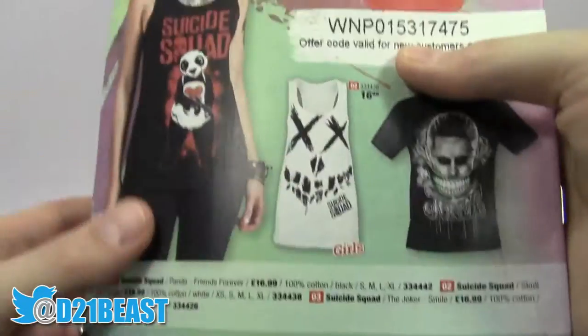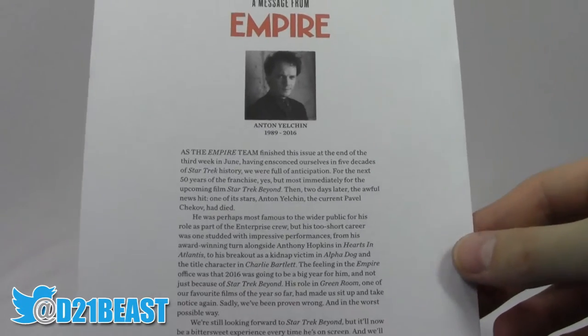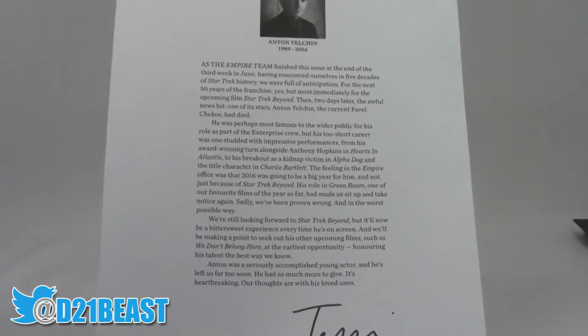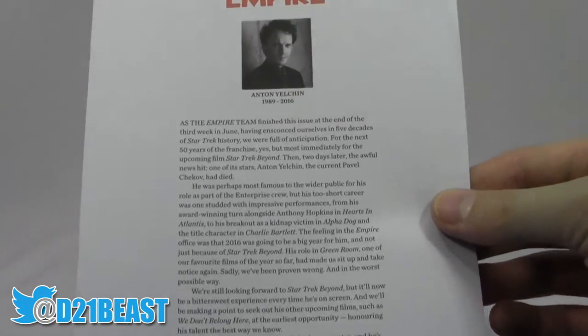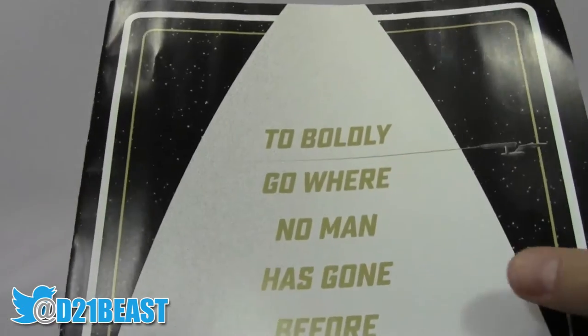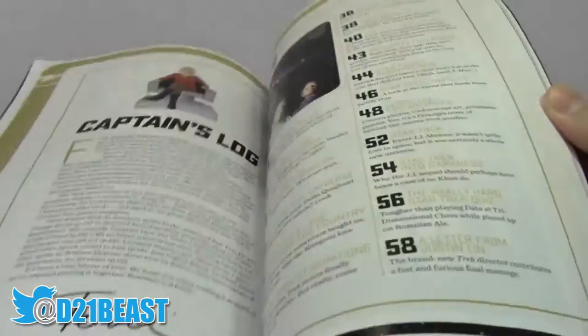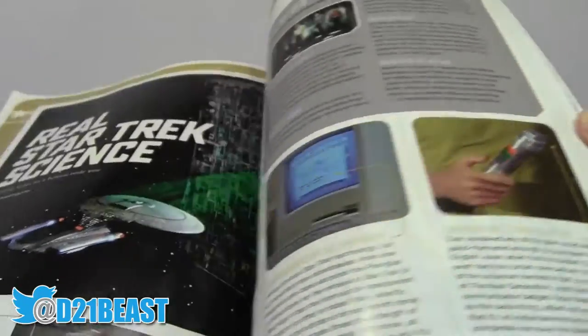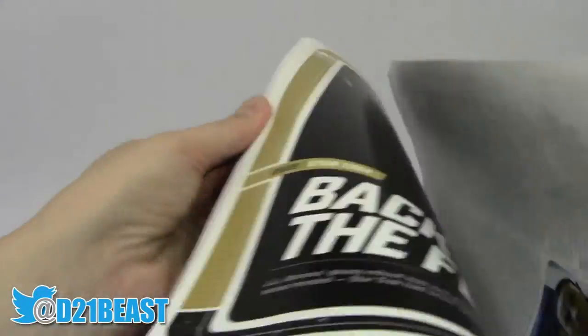Then we have something unexpected but really nice from Empire: the editor-in-chief actually wrote a letter to people who picked up the Star Trek collectors magazine, announcing the death of Anton Yelchin and sharing the team's thoughts as they put the magazine together — what he meant to the franchise and that they're sad he passed. Very classy thing for Empire Magazine to do. Then we have the actual Star Trek book itself — matte finish, a delta shield saying 'Where No Man Has Gone Before: 50 Years of Star Trek.' Inside is a plethora of content with lots of behind-the-scenes pictures I haven't seen before.